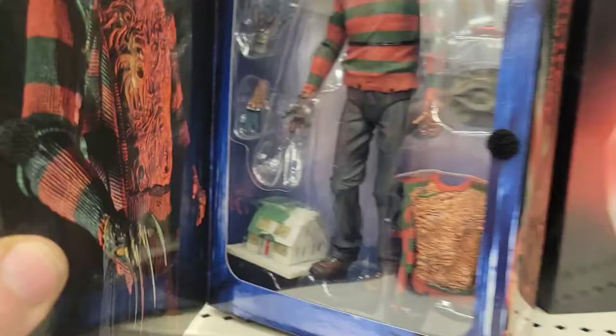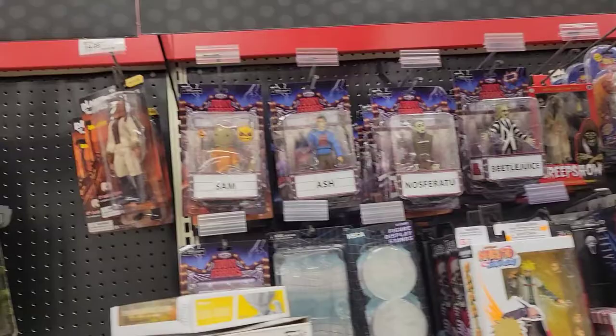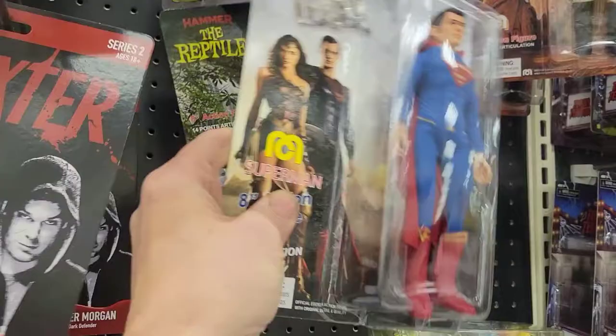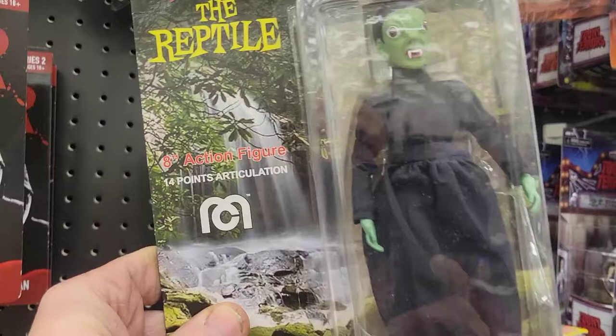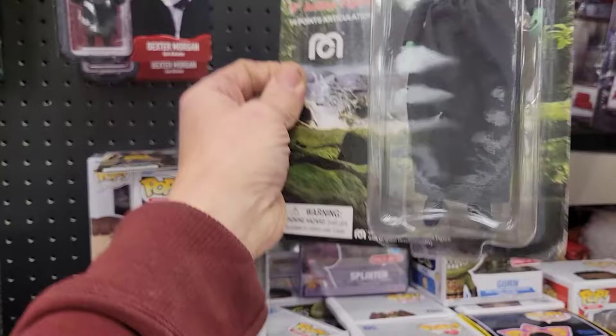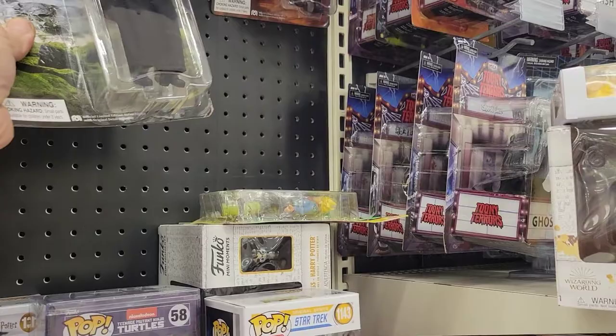Look at this Justice League over here — Amigo. What's a reptile? What's that from? Hammer Films? Look at that thing. Come on, I don't think I know this movie — The Reptile. Okay, come on. Freaky, but pretty cool.